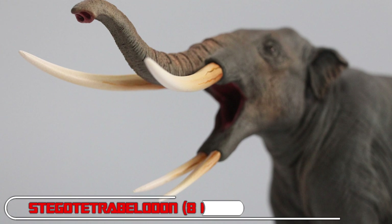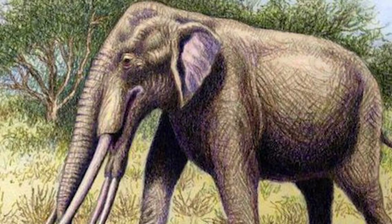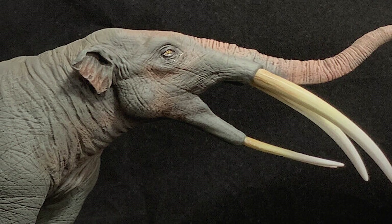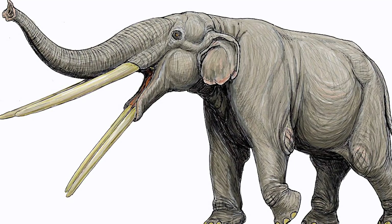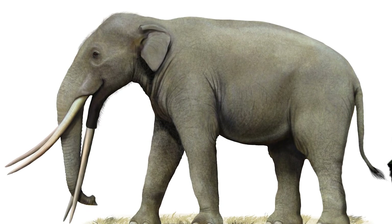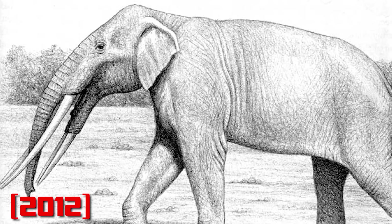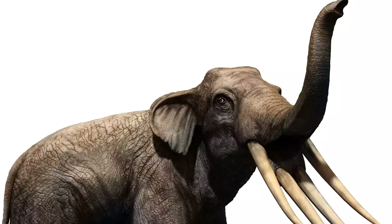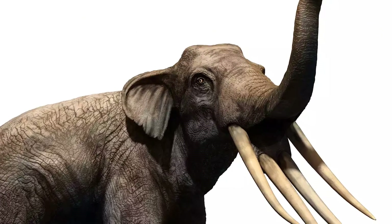Number 4: Stegotetrabelodon — 8 million years ago. Who can resist Stegotetrabelodon, a prehistoric elephant? This seven-syllable behemoth — whose Greek roots translate as 'four-roofed tusks' — was native to the Arabian Peninsula, and one herd left a set of footprints representing individuals of various ages, discovered in 2012. There's still a lot we don't know about this four-tusked proboscidean, but it suggests that much of Saudi Arabia was once a lush habitat rather than the parched desert it is today.